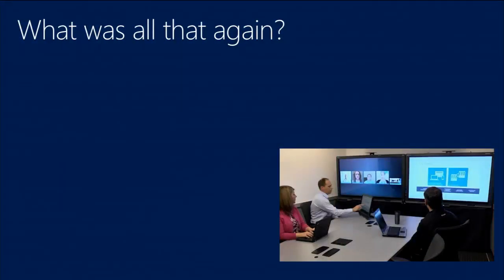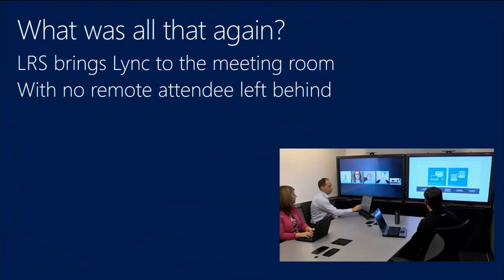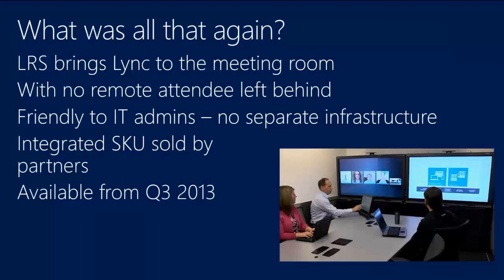To summarize: with Link Room System, we want to bring all the best video and audio experiences from Lync 2013 to the meeting room in a way that makes meetings more productive — for both local and remote users. We want it to be great for end users and easy for IT admins to deploy, monitor, and configure. All products are available from OEM partners — Crestron, Smart, LifeSize, and later this year Polycom — with availability starting around the August timeframe.